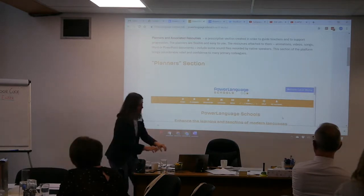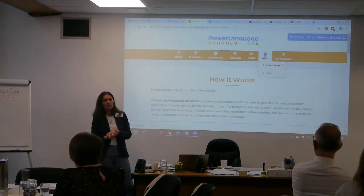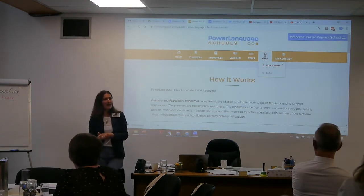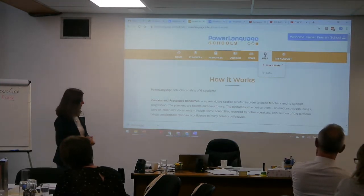I wanted to show you that we do have help for teachers if they are stuck. They can watch the videos and they can access the frequently asked questions on the website. So new members of staff, for example - there's a tutorial on how to use the planners and how to use the resources.